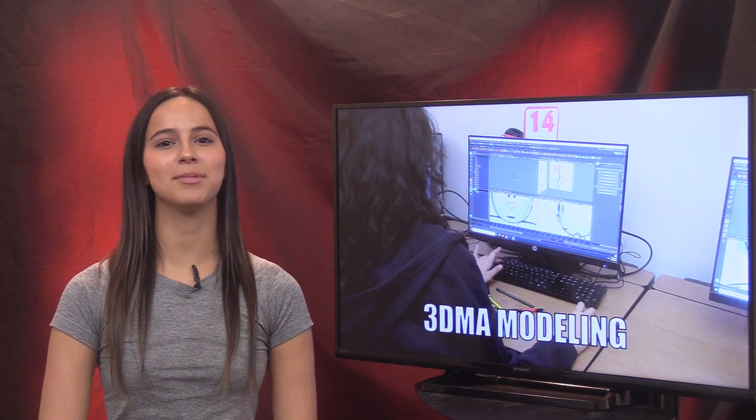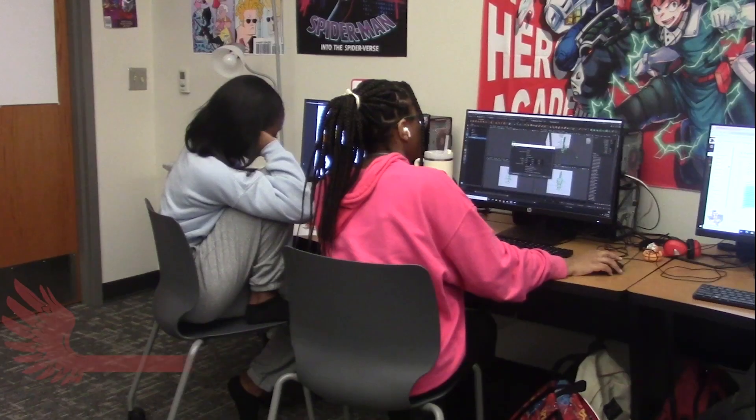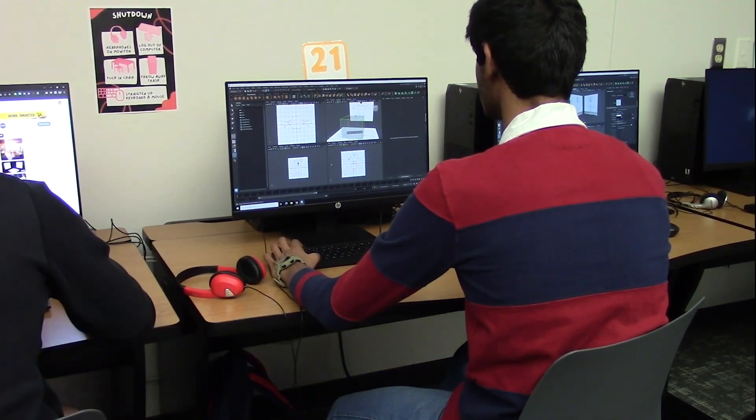Creating their own characters isn't just something for writers. WTV's Dimash Bhimakon explains. Students in the 3D modeling and animation class are moving from animating objects to creating new characters of their own choice.